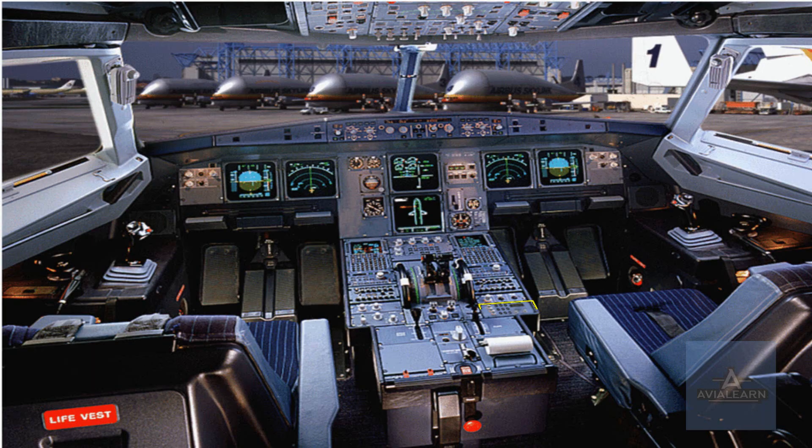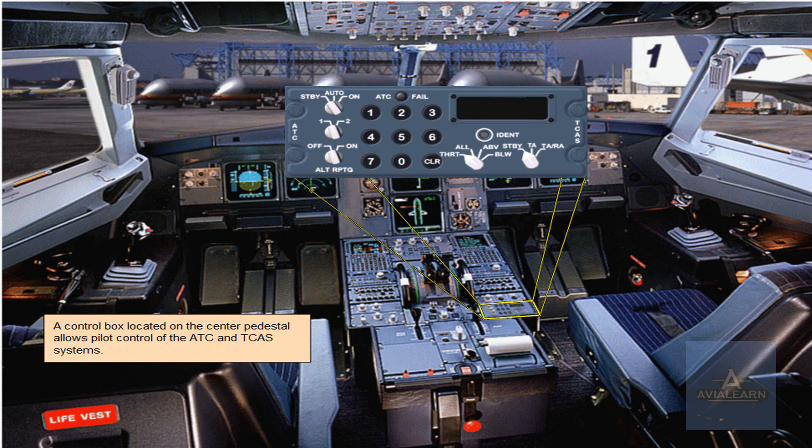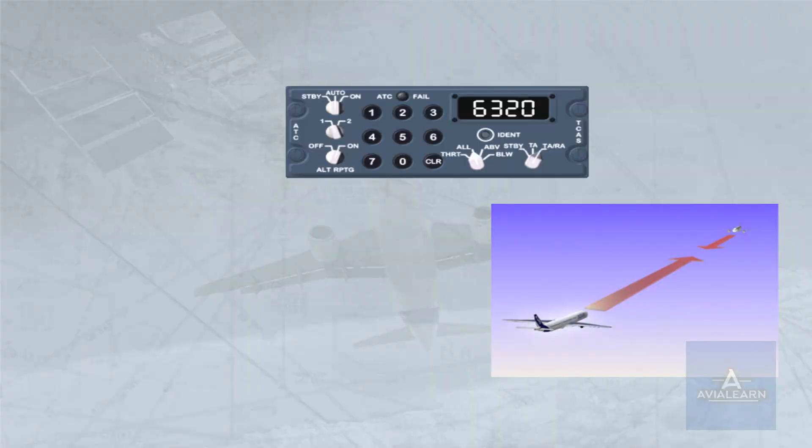A control box located on the centre pedestal allows pilot control of the ATC and TCAS systems. The left part is dedicated to the transponder controls, while the right lower part is used for the TCAS controls.